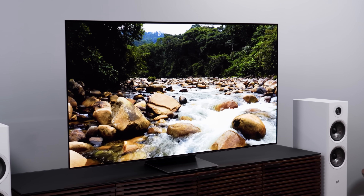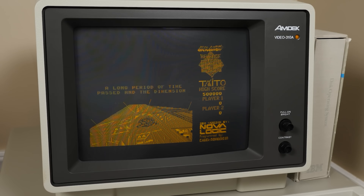Welcome to part two of our short series on OLED TV screen burn-in. In part one we talked about screen burn-in in general, how we got where we are today, what causes burn-in, how you can avoid it, who can't avoid it, and why burn-in isn't the big issue it once was.